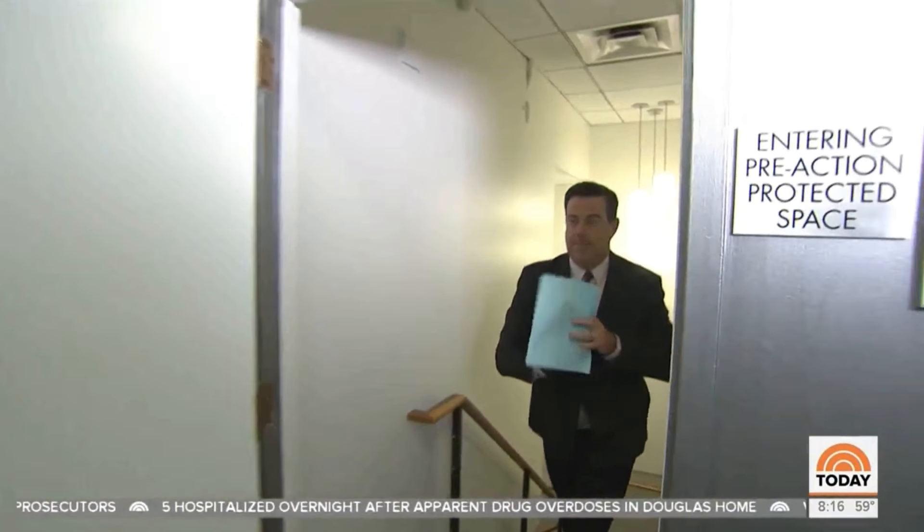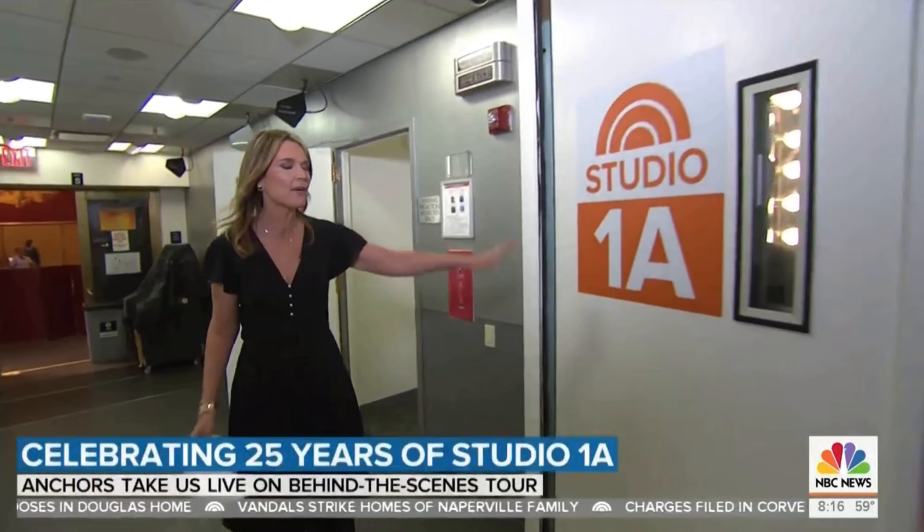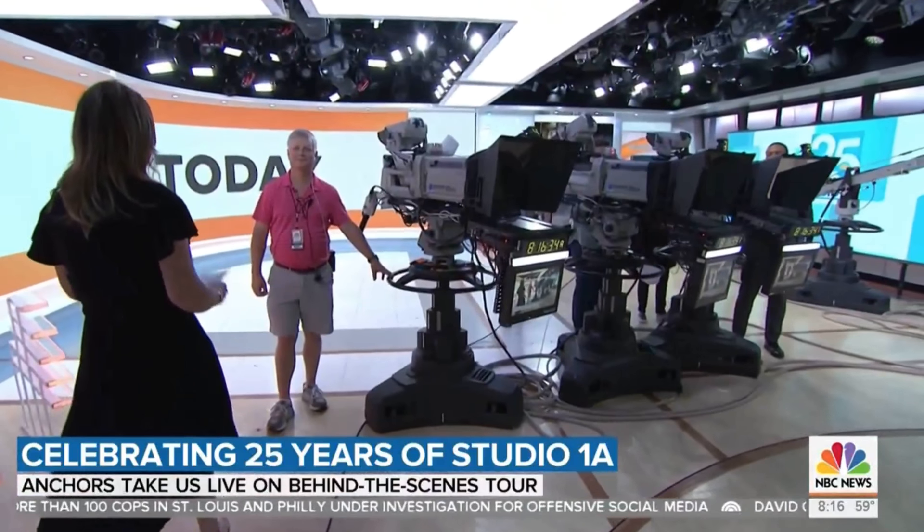Savannah takes over the tour right at the door of Studio 1A. This is what you see on TV every morning — walking in and down the hallway to home base, where the news of the morning is delivered at 7 AM. The crew is highlighted, including Bob Yeager, known as Rope, who started 35 years ago at age 24 and remembers when the window opened and the show was just two hours long.